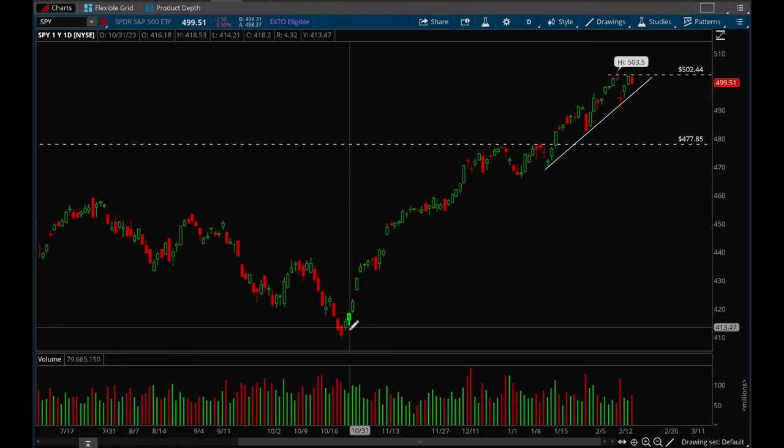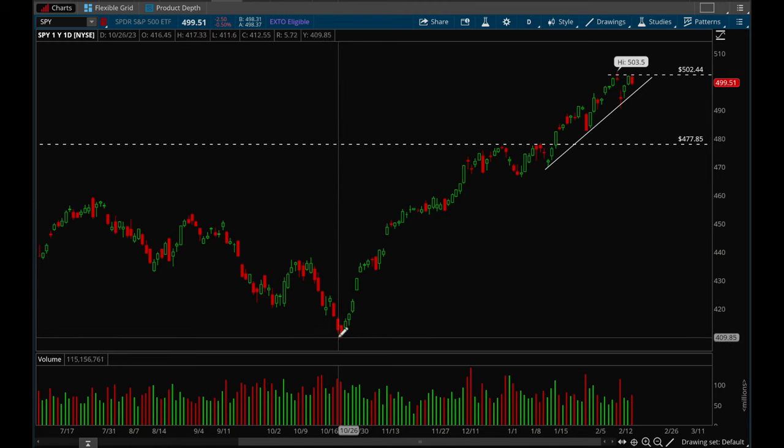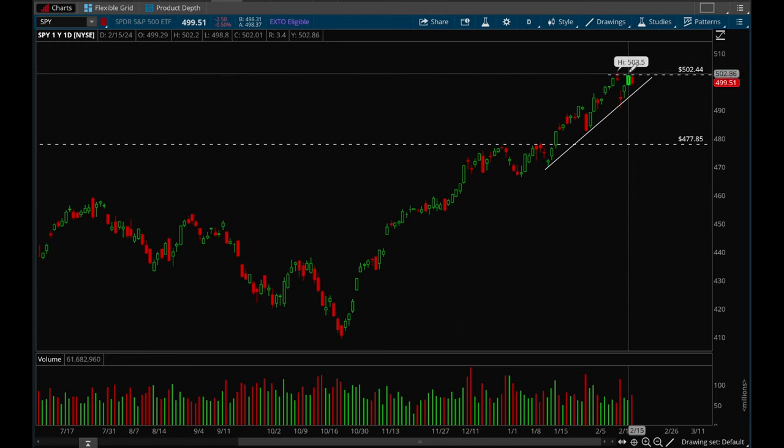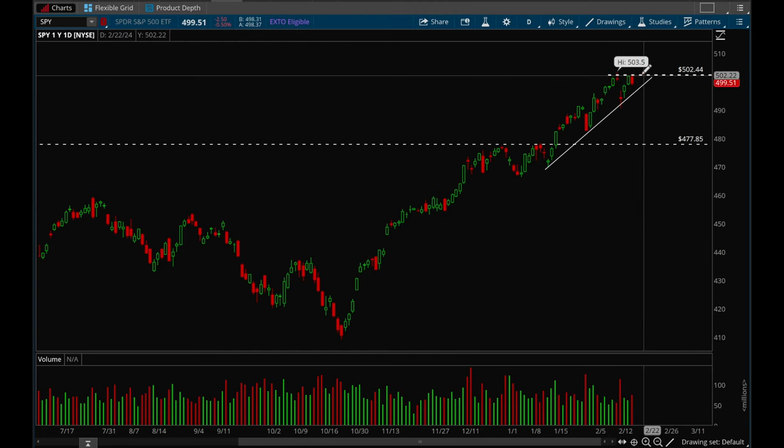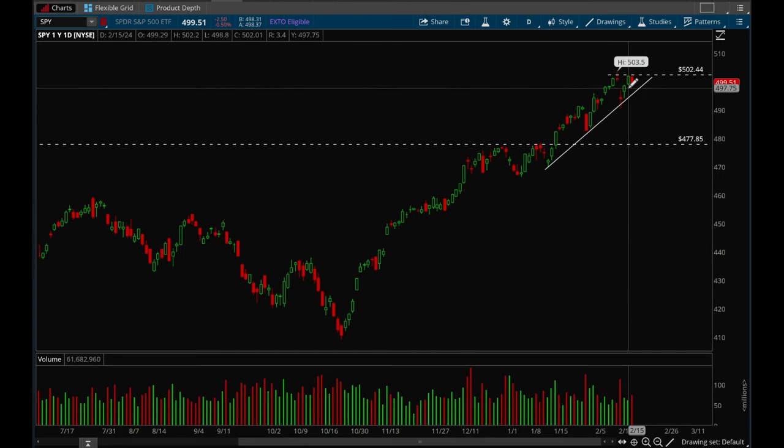We did have a pretty big move — we went from 4.10 to 5.03, so a really really big move in a short period of time. There is a chance that we could just consolidate and chop around for a while, so that is something to definitely take note of. We are getting a little extended, so some sideways action would be healthy for sure.